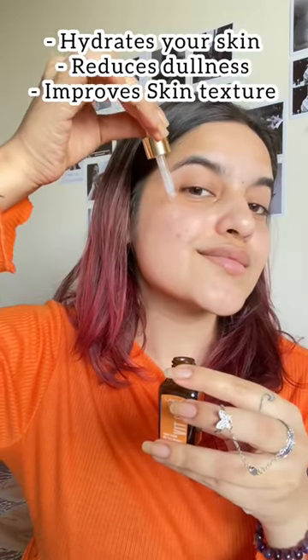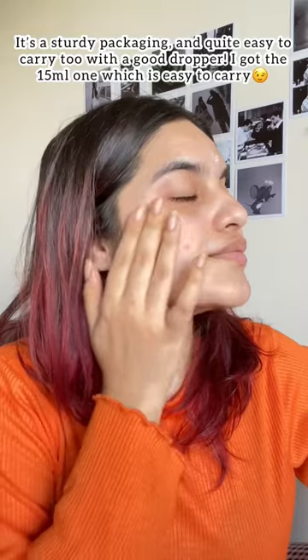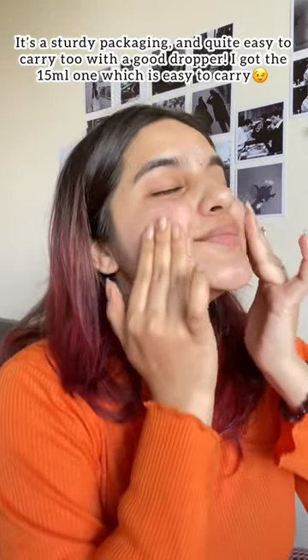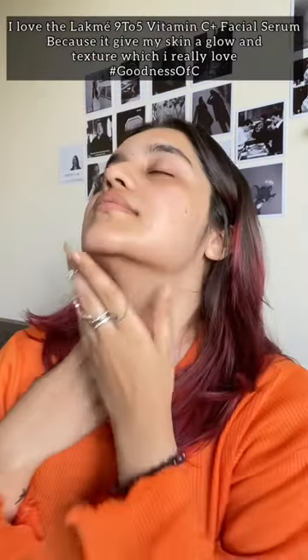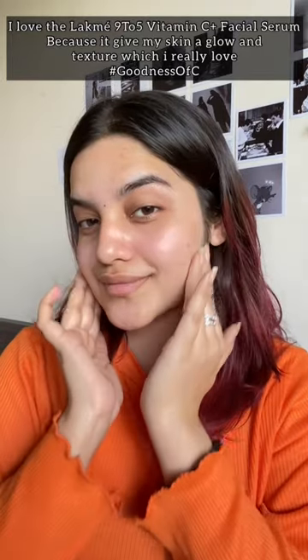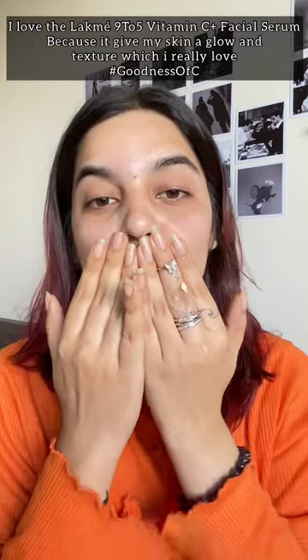It reduces dullness and improves skin texture. The sturdy packaging is quite easy to carry because it has a good dropper. I bought the 15ml size. I love the Like My 95 Vitamin C Facial Serum because it gives my skin a glow and texture, which I really love. Hashtag goodness of course — bye!